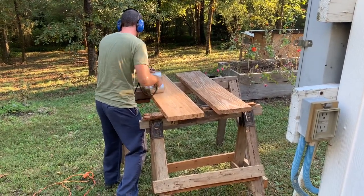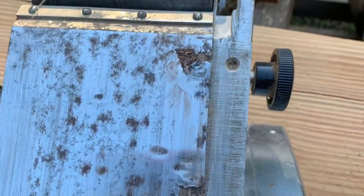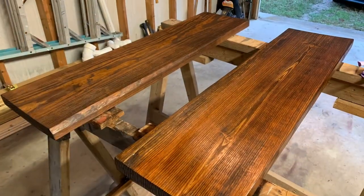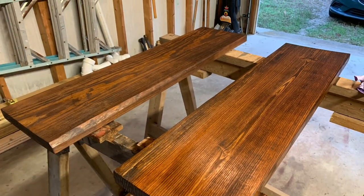Unfortunately, the sander did tear itself up, but at least it waited until we were done sanding for the day. Since these shelves are going in the bathroom, we opted for extra coats of polyurethane to waterproof them.